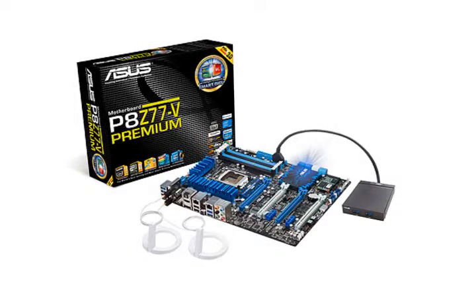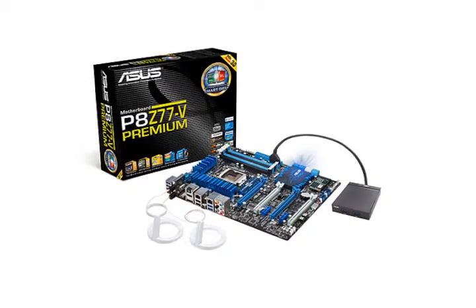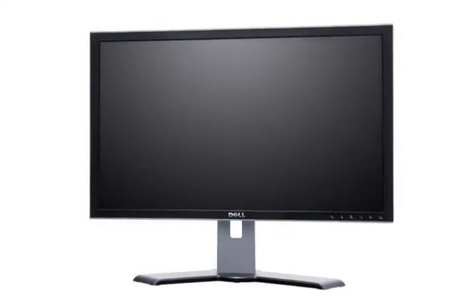For some serious computing power, try the ASUS P8Z77V Premium Motherboard, the first Intel-certified and Windows-optimized motherboard to feature Thunderbolt technology. For an incredible picture quality and resolution, you need this HD Dell monitor.